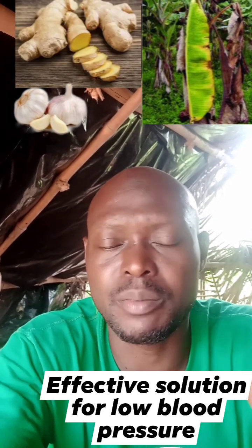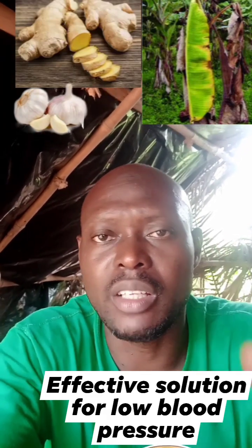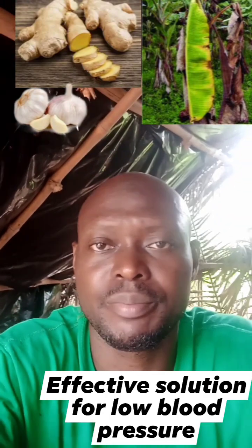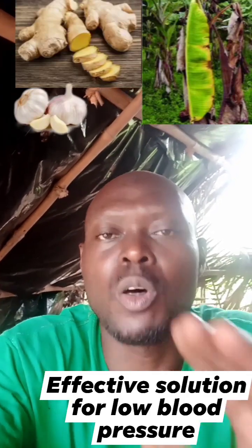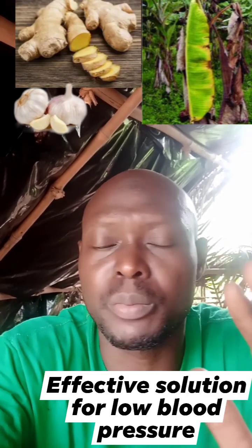Just get the plantain leaves, whether dried or fresh, just pluck them. Get your ginger, get your garlic. These three things will help you significantly if you have low blood pressure.